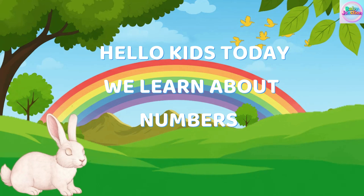Hello kids, today we learn about numbers. Let's start.